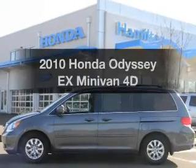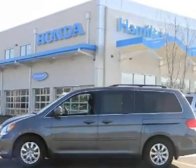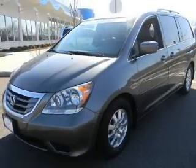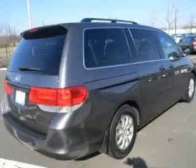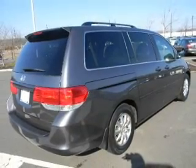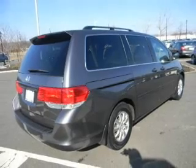Get noticed in this 2010 Honda Odyssey. If you're looking for an automobile with great attributes, look no further. With a reliable engine that responds smoothly to its automatic transmission, the anti-lock braking system will keep you safe on the road.